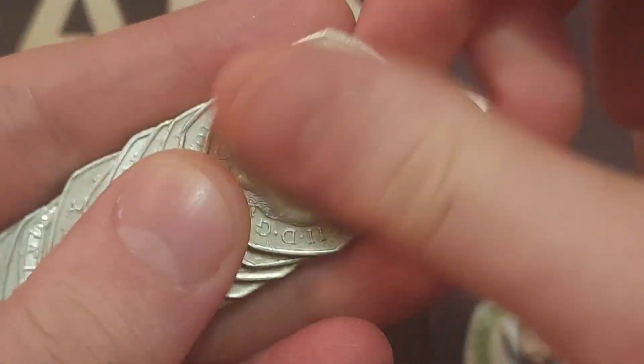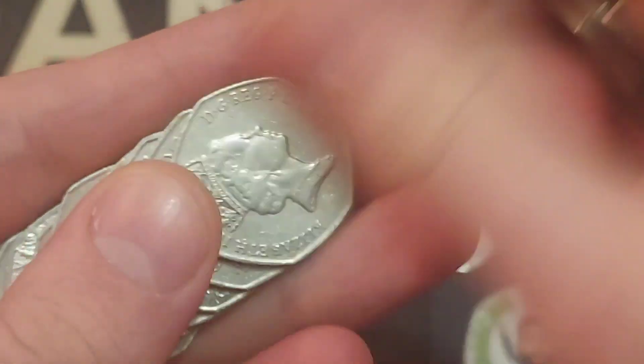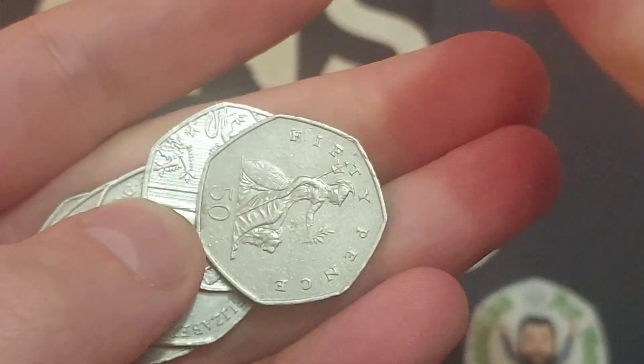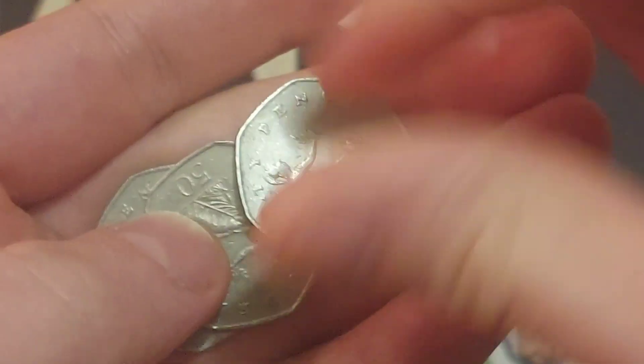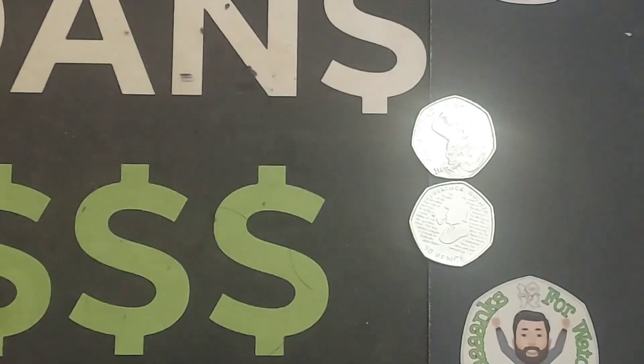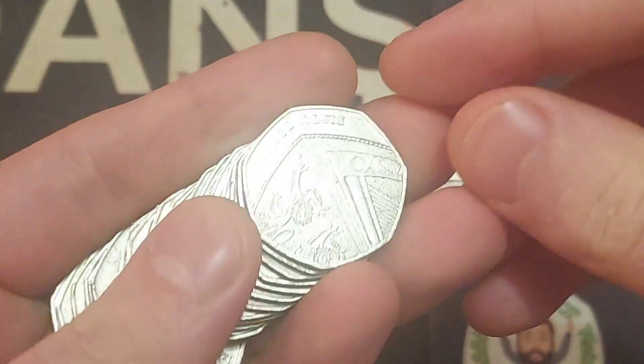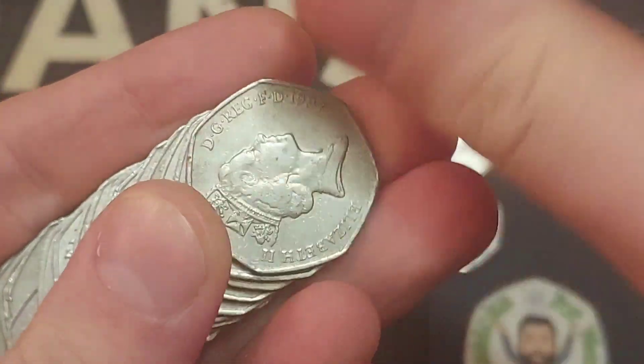So we're off to a good start then. We've had a Beatrix Potter Mr Jeremy Fisher from 2017, and just then we hit the Sherlock Holmes from 2019. On average we are getting now between 4 to 6 commemorative finds per £100 — two already for the first two bags, halfway to the bottom of those averages, and hopefully we can find some rarer coins as well.